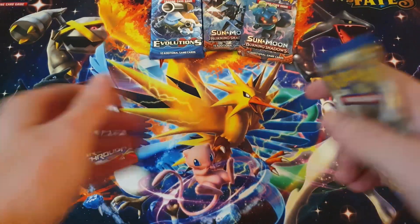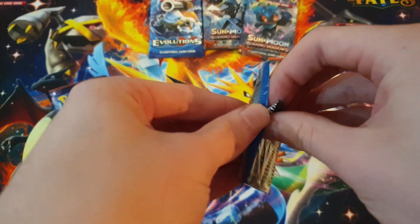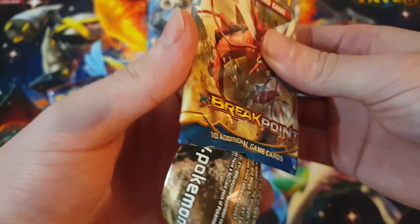Maybe the Evolutions pack - you know, it might be good if you just hold onto that pack and not open it. It's probably worth more sealed than anything inside, unless we pull like a Charizard or whatnot.